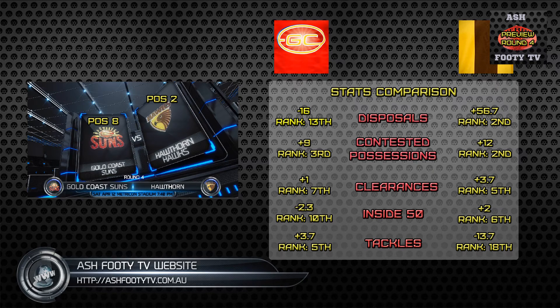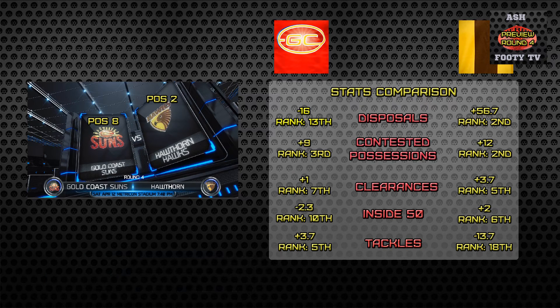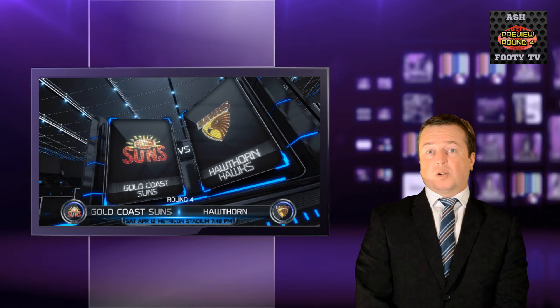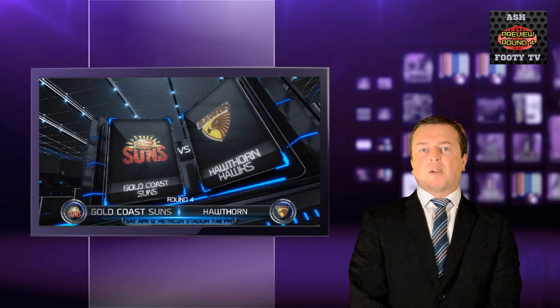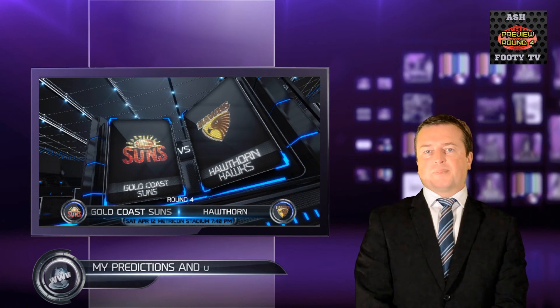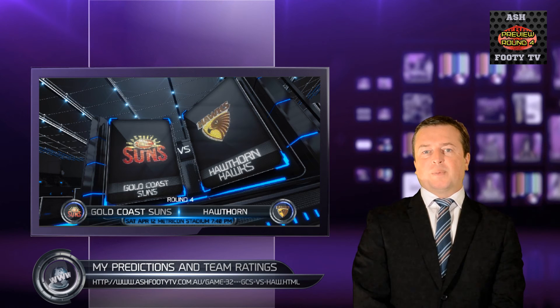It's probably going to go down to the wire, but it's probably going to go for the away team, just in front. If you want links for this game, go to my website for the insight.